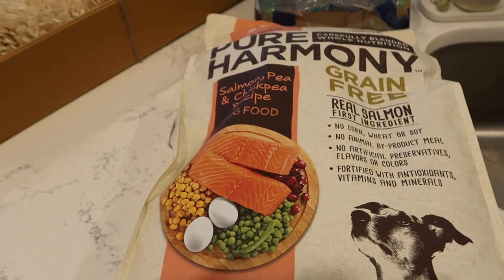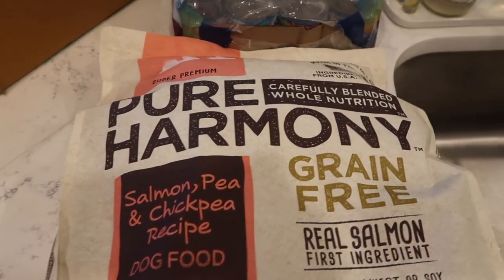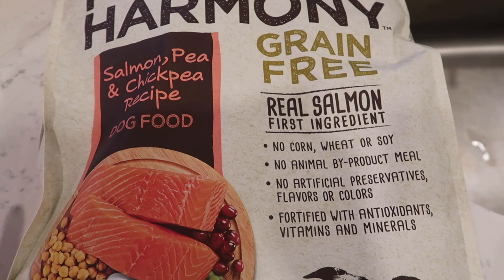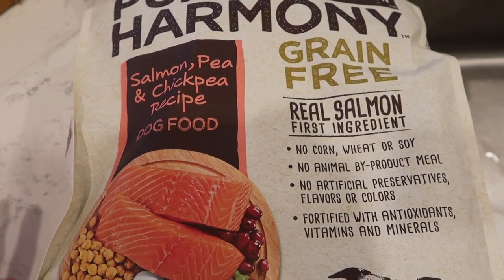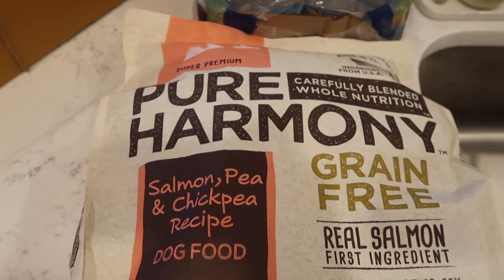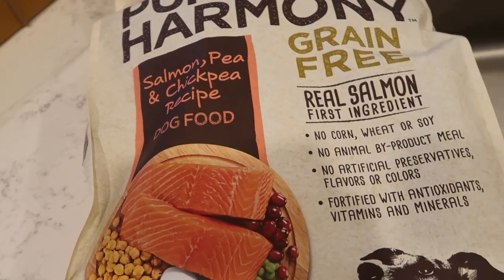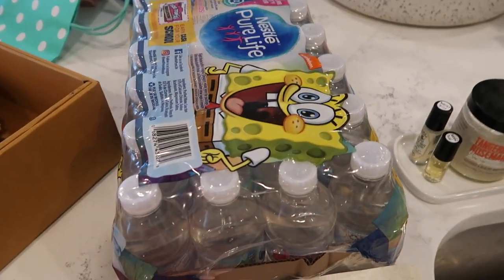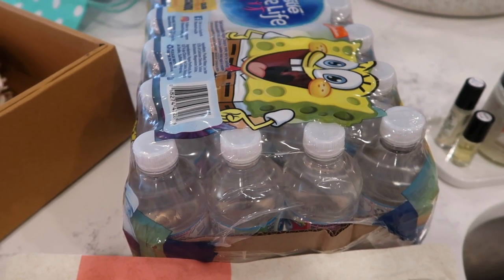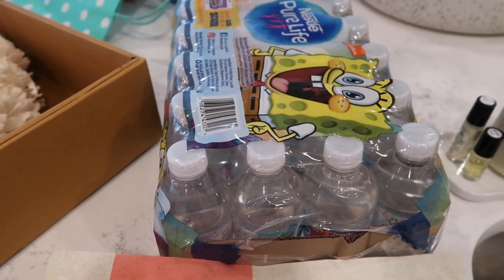These two things were actually from Hy-Vee. The dogs needed some more food — we get the Pure Harmony grain-free with salmon. I like it because it has no corn, wheat, or soy, no byproducts, no preservatives, and has antioxidants, vitamins, and minerals. When we first got our dogs, a lot of other foods were bothering their stomachs, and the vet suggested going grain-free. I also got eight-ounce waters for the kids' lunches — they get one every day and it fits perfectly in their bag, just the right amount.